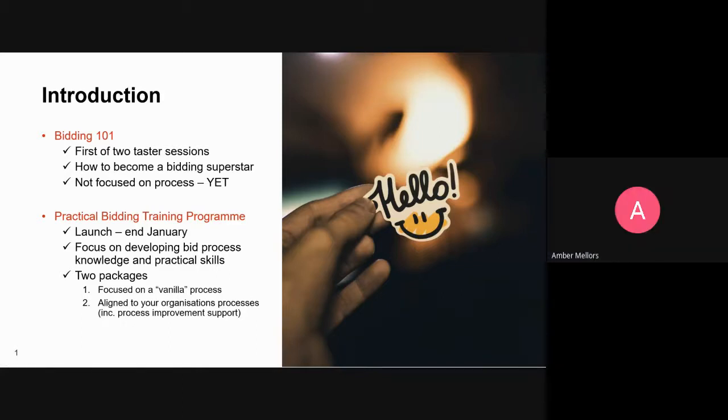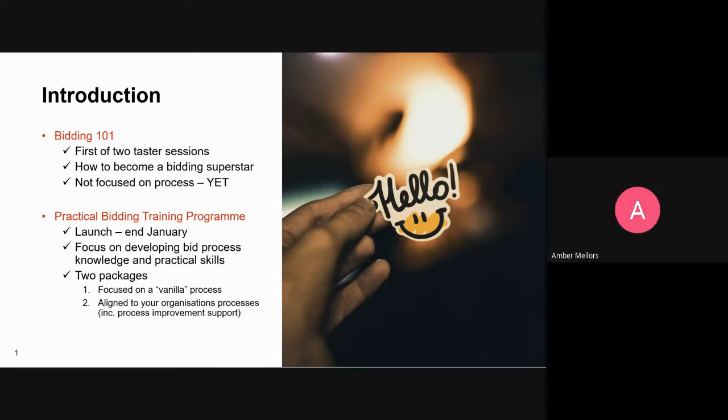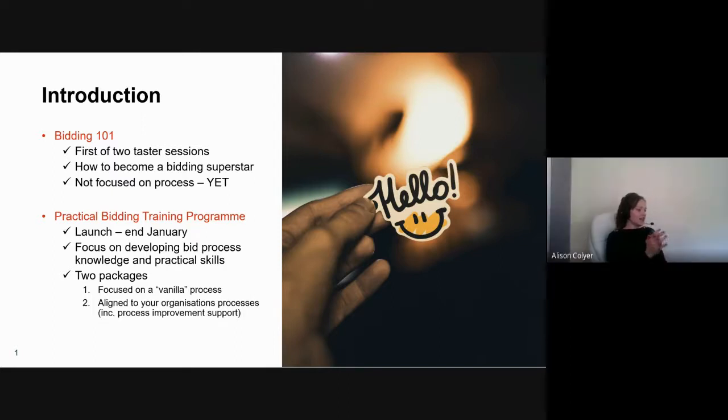Right, so as we briefly covered, this is the first of two taster sessions where we'll be discussing the critical success factors you need to become a bidding superstar. A point of note: we're not focusing on bid management processes during this initial session — those will be covered in the practical bid management training that we're launching at the end of January.